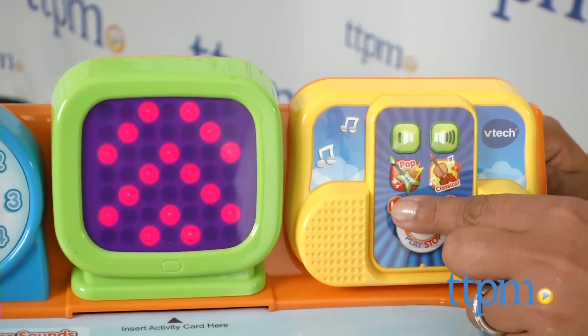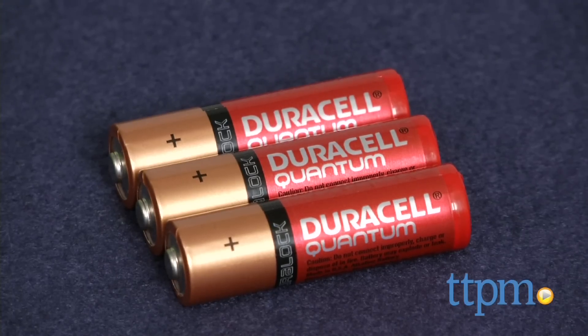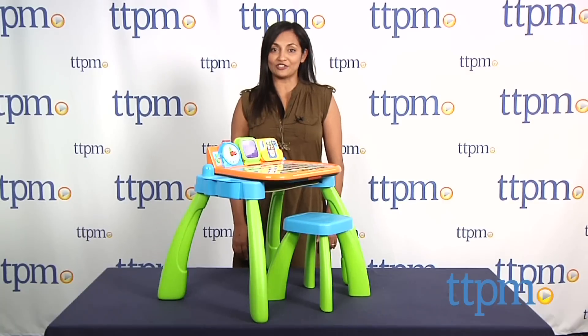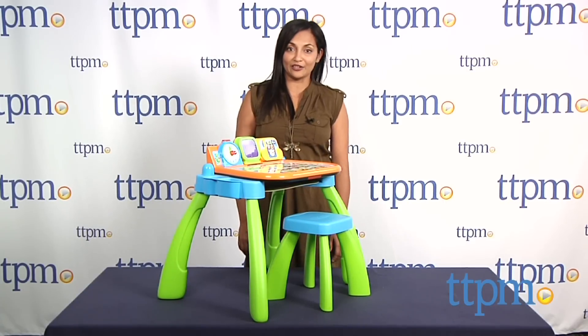The VTech Touch and Learn Activity Desk is for ages 3-6 and requires 3 AA batteries which are not included. This is made by VTech. For more information including where to buy and how much this costs, come find us at TTPM. And make sure to subscribe to our YouTube channel for the latest in toys.